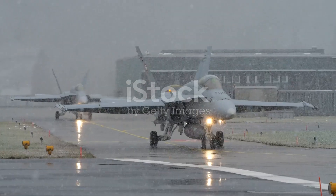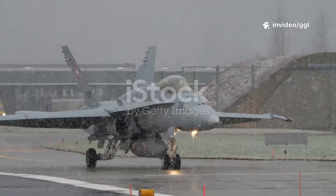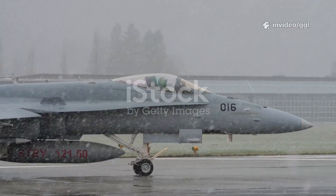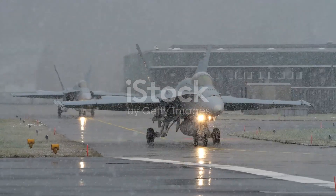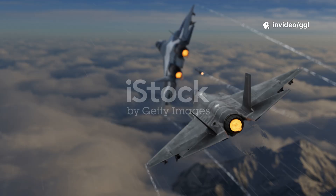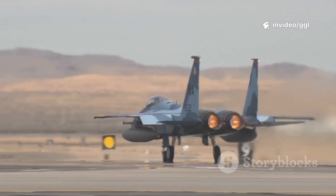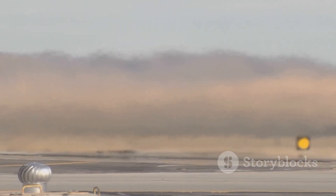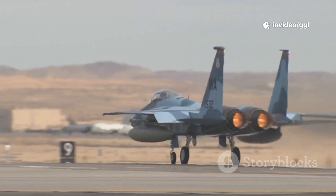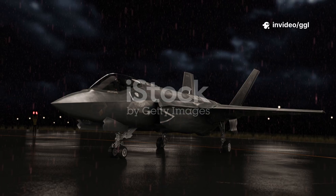In the frozen skies of northern Canada, where the air is thin and temperatures can kill in minutes, the Royal Canadian Air Force runs some of the harshest cold weather trials on Earth. It's a place where machinery is stripped to its bones, where technology either works or it doesn't. And that's exactly where Saab decided to bring the Gripen E — a fighter born from a country that knows cold. While the F-35 struggled with sensor glitches, engine heating issues, and maintenance delays in extreme weather, the Gripen E took off, landed, and turned around again and again, as if it were on a summer runway. That wasn't luck. That was design.